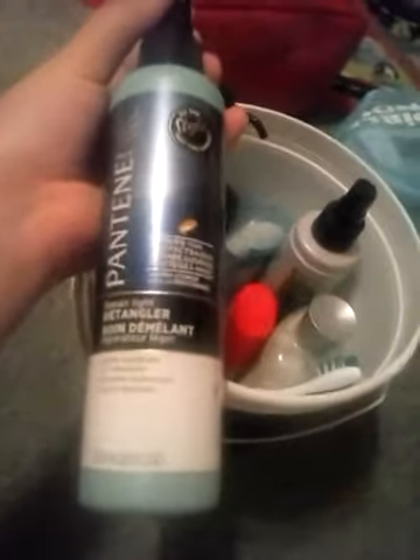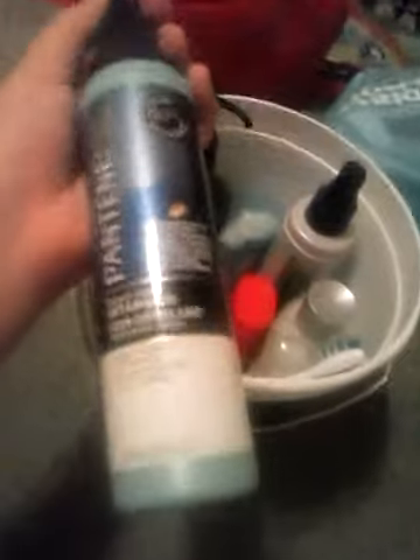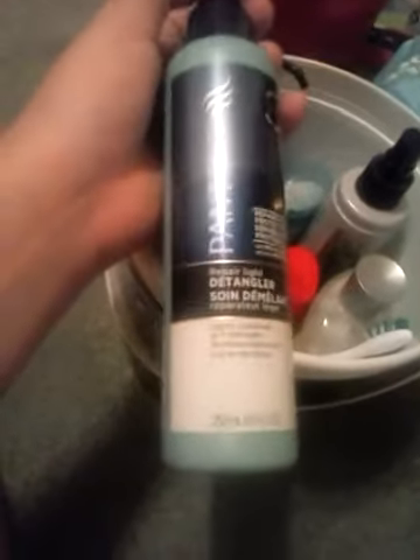Next thing I'm grabbing out of here is my detangler, which is by Pantene. I love this because when I get out of the shower, my hair gets really wavy and I don't like wavy. I use this when I blow dry my hair — I comb it out and it works really well.